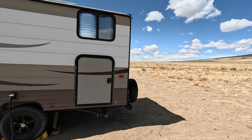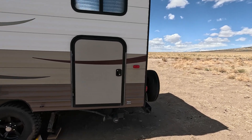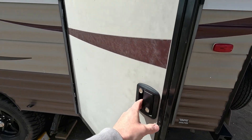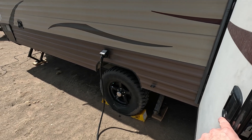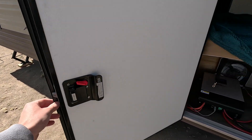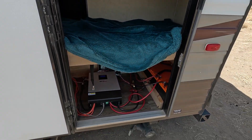In the trailer, this bay is actually underneath the bottom bunk, and that's actually my choice storage location. It's very close to the shore power cable right there, and that will come into play here in just a second.